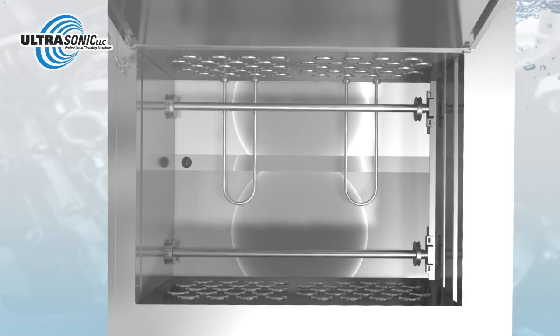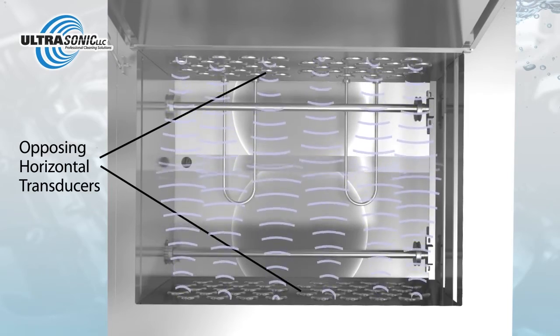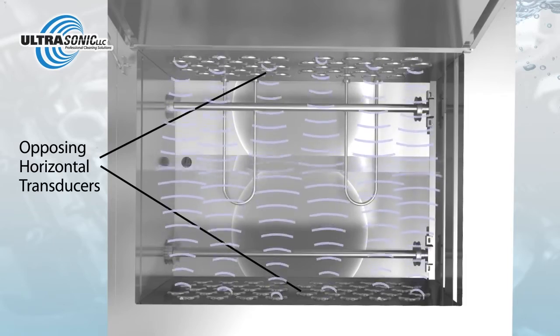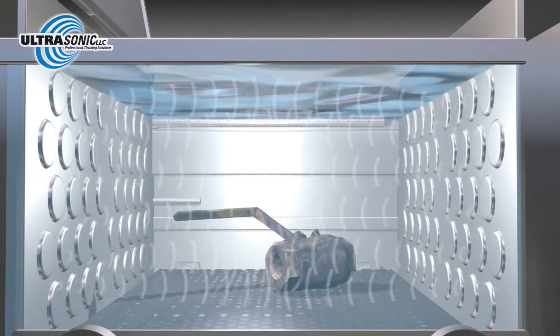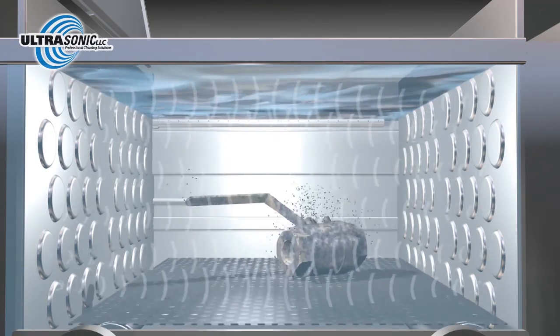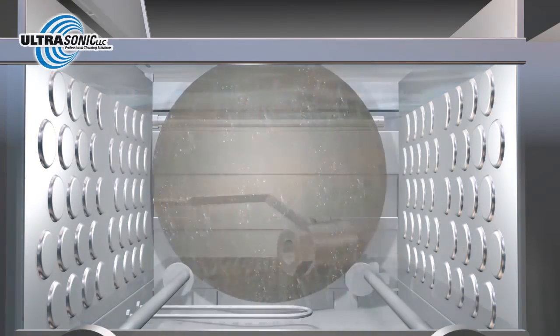Other ultrasonic cleaners use bottom-mounted transducers. We've mounted opposing horizontal transducers to clean from two directions, and we've added an easy-to-clean v-shaped bottom to keep sludge in its place. We've also incorporated agitation to move your parts up and down, and oscillation to move them in and out through the cavitation, so they're attacked from different angles.